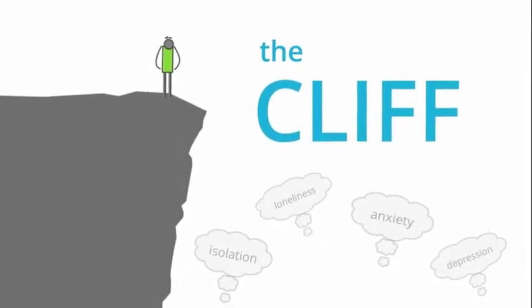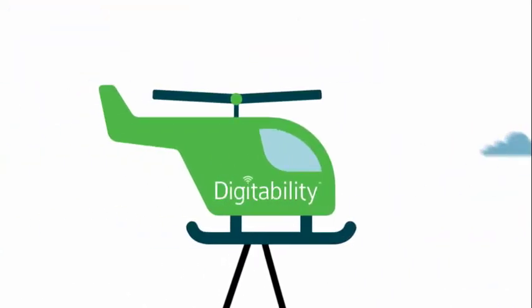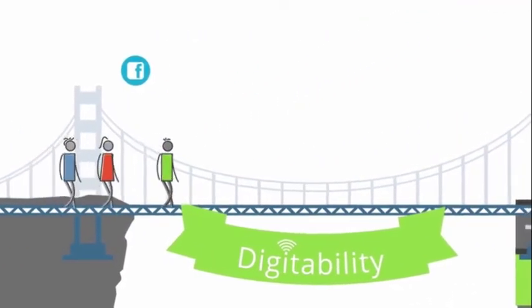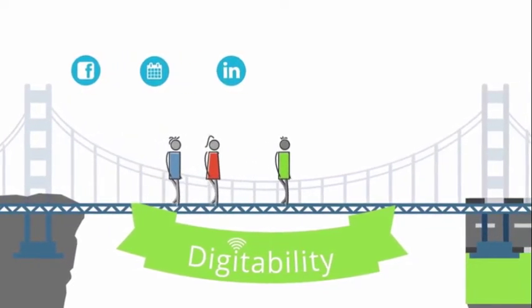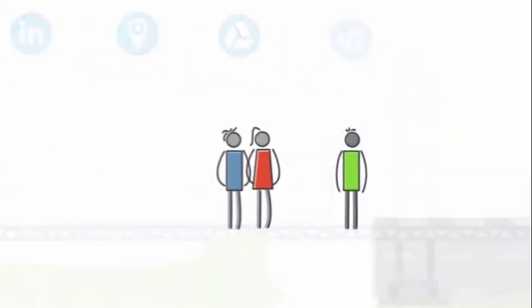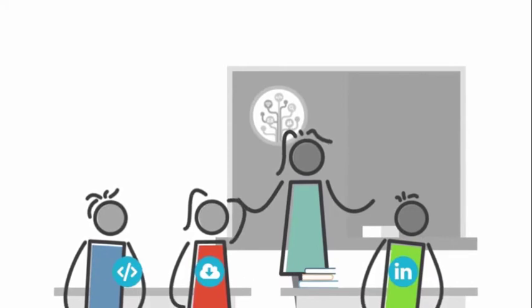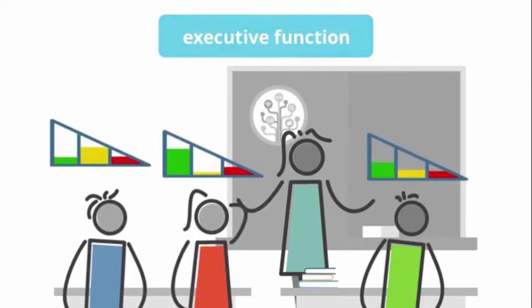While many of these students can and want to work in today's job settings, they need the right training and support. That's where Digitability comes in. Digitability is a learning system that educates individuals with disabilities with the end goal of getting them into today's workforce. The Digitability system teaches key life skill areas that are applicable in today's job setting and lead to certification in specific job roles. Educators, parents, and other service providers can use Digitability to facilitate real-world work simulations through today's digital tools.